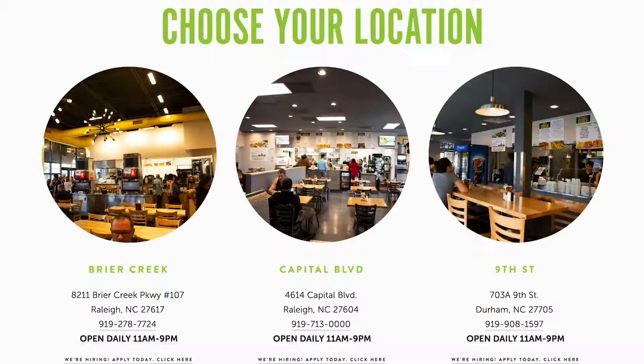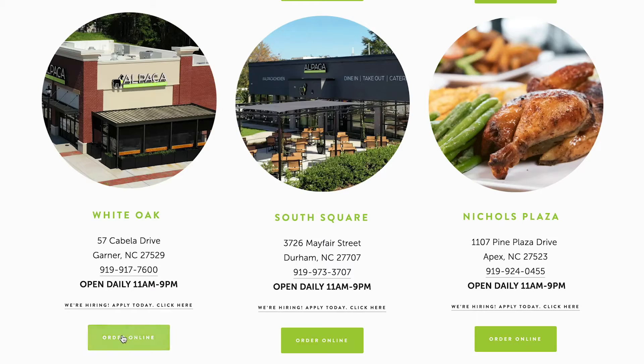You can order online by going to alpacachicken.com and selecting Garner as your pickup location. Come check us out in Garner and keep up with us on Facebook and Instagram for all things alpaca, and as always we look forward to seeing you at an alpaca near you.